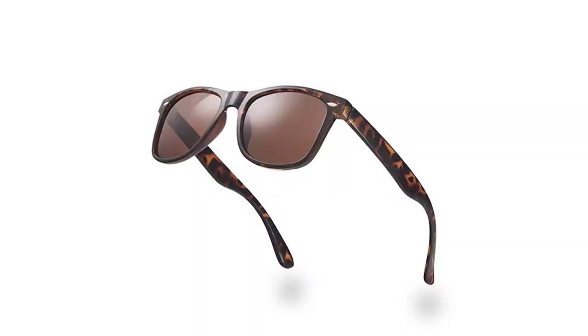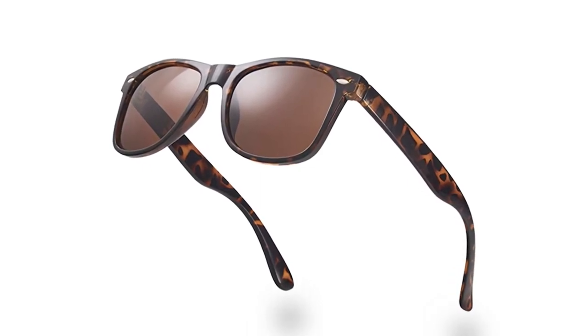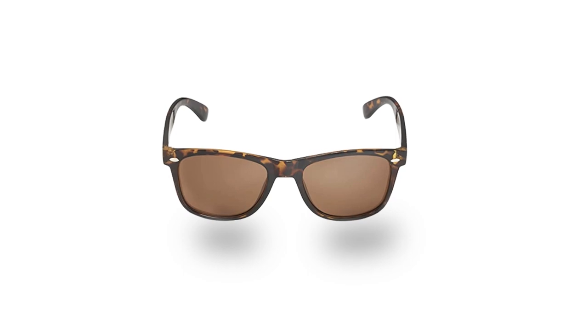Retro Rewind polarized sunglasses are a must-have for anyone looking for a stylish and functional pair of shades. With 1.1mm TAC polarized lenses and UV400 protection, they offer excellent glare reduction and protection from harmful UV rays. These sunglasses are available with natural or Revo mirror-coated lenses, giving you the option to choose your preferred style. The premium frames are made of shatterproof polycarbonate and come in a wide range of colors. They're lightweight and have a smooth rubberized finish that makes them comfortable to wear all day. These sunglasses are perfect for any occasion and can match any outfit, making them a versatile addition to your collection.